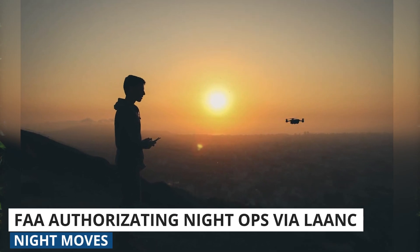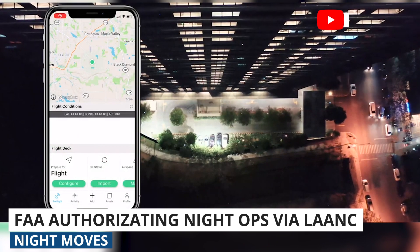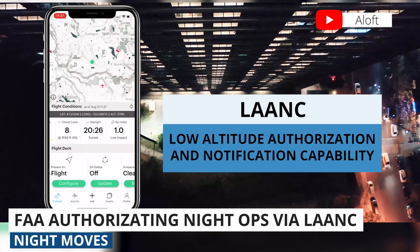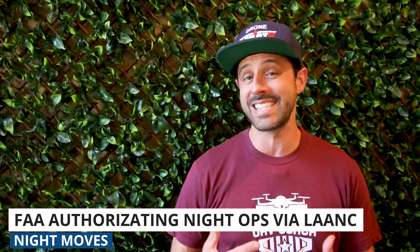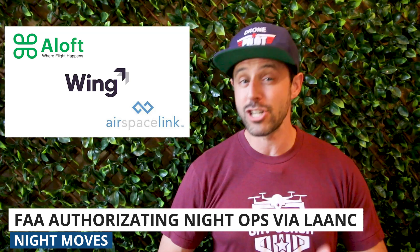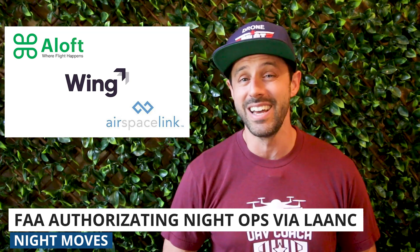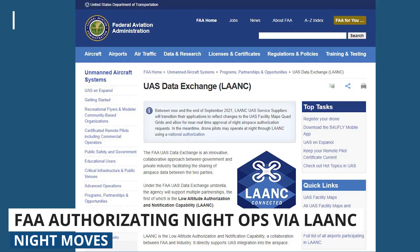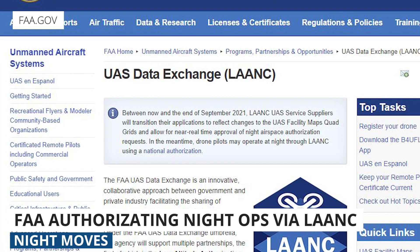Over the past few weeks, the FAA has been rolling out near-instant airspace authorizations to fly at night in controlled airspace through their system LAANC, which stands for Low Altitude Authorization and Notification Capability. At the time of recording this video, the only LAANC-enabled apps that will allow you to do this are Aloft, Airspace Link, and Wing, but more apps will have this capability soon. If you're familiar with how to get LAANC approval for operating in controlled airspace during the daytime, the process is very similar for doing it at night.